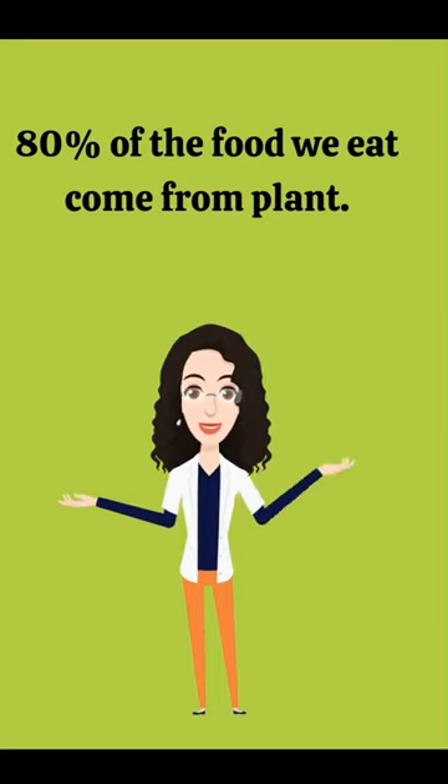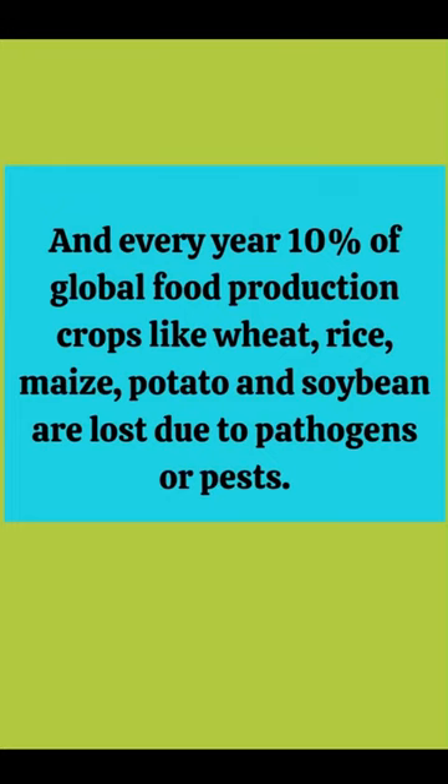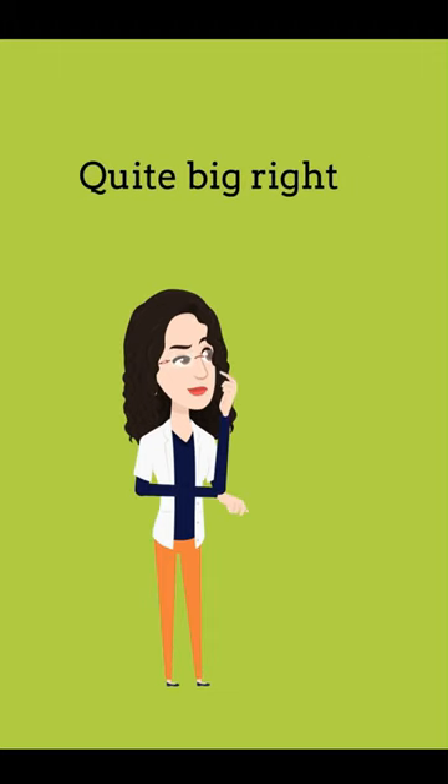Do you know 80% of the food we eat comes from plants, and every year 10% of global food production — crops like wheat, rice, maize, potato, and soya bean — are lost due to pathogens or pests. This loss costs $220 billion of world economic output. Quite big, right?